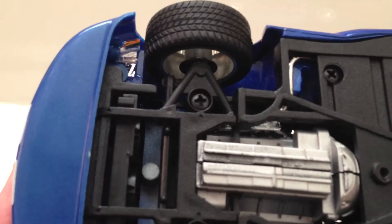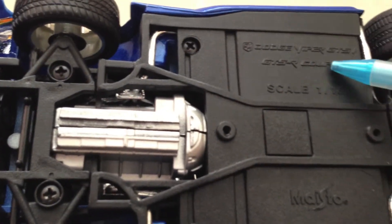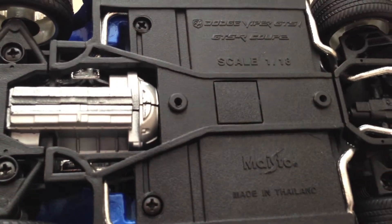The tires do have tread on them, and you can find the name of the car as well as the scale and logo. These white paint stripes are actually starting to crack just slightly.